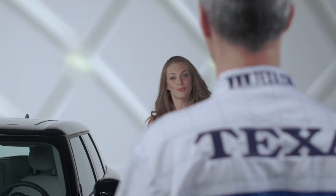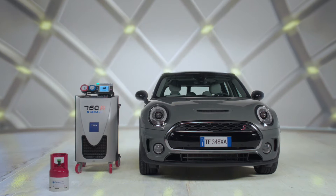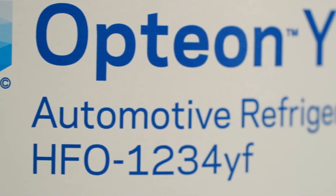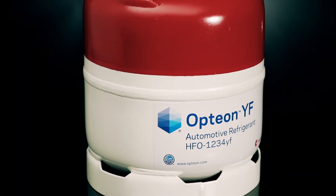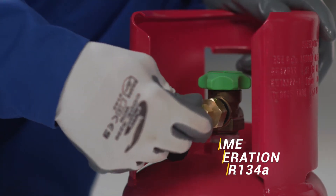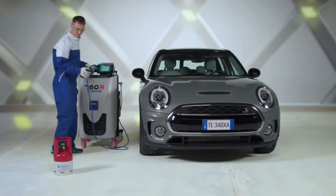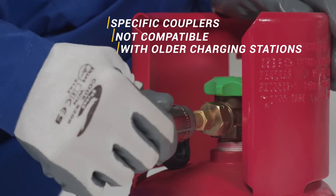The use of air conditioning systems charged with R1234YF makes no practical difference to individual motorists, who can continue to have their air conditioning systems serviced in the normal way. Once the garage mechanic has verified that the vehicle is equipped with R1234YF, a dedicated recharge station must be used. R1234YF is classified as mildly flammable, but there is no risk at all if you use a charging station specifically designed for this refrigerant. The operations required are the same as those for R134A refrigerant. To avoid confusion, the couplers on vehicles equipped with the new gas are specific and are not compatible with older charging stations.